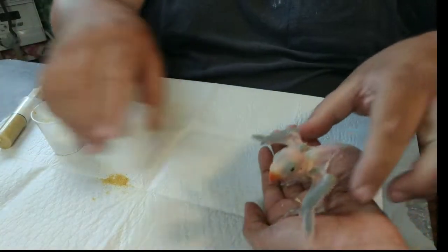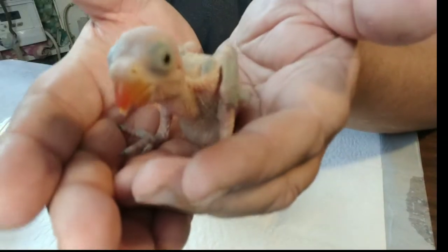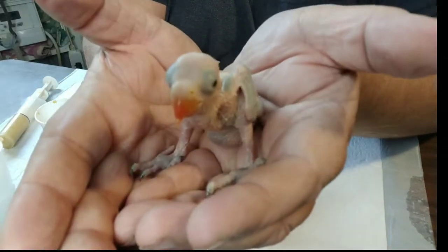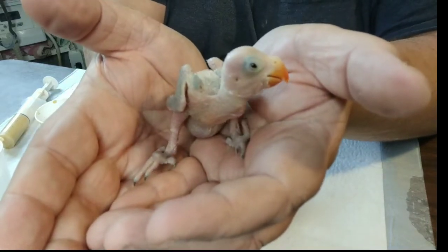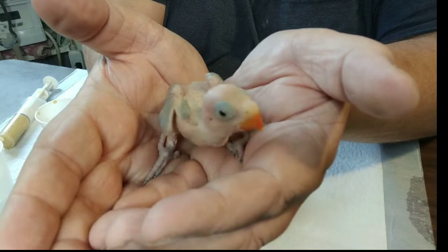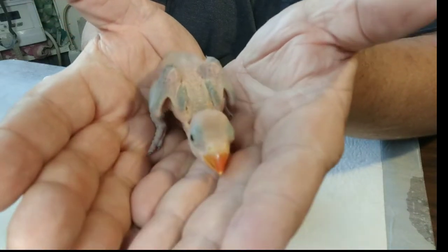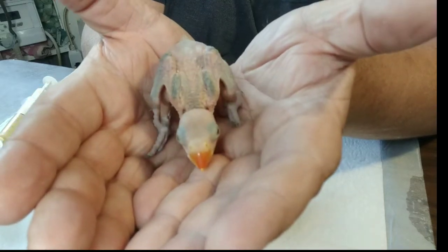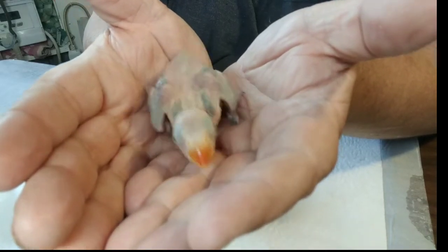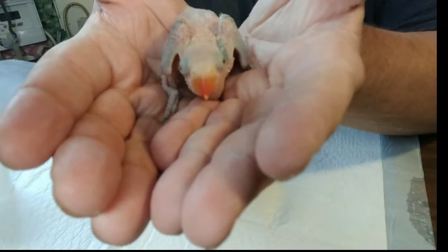Look at this — this is an Indian Ring Neck parrot right out of the nest box. Both of the parents are gray, so gray times gray begets gray. There's actually a 25% possibility that this baby may be blue because of the way those dominant genes work. But he's never been hand-fed before.